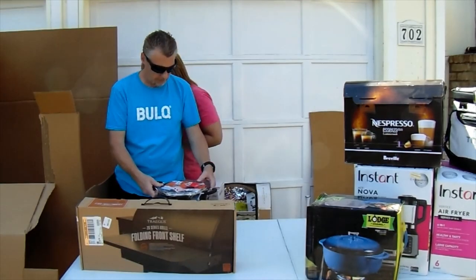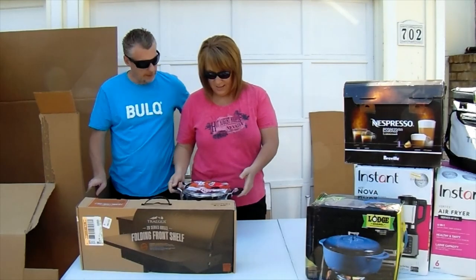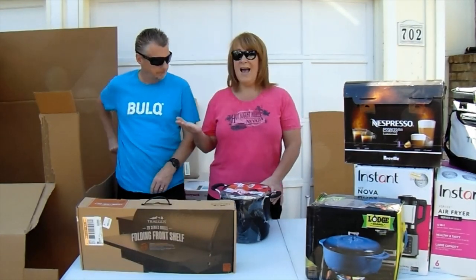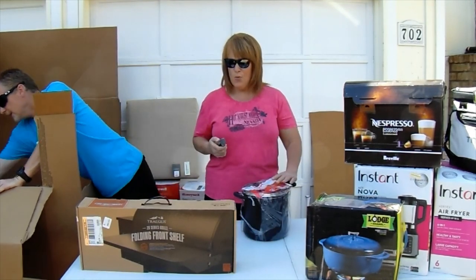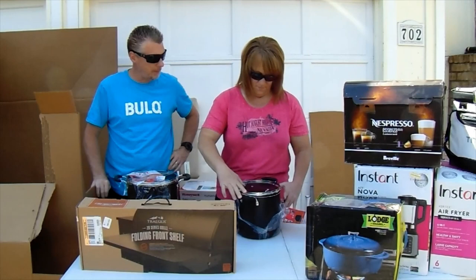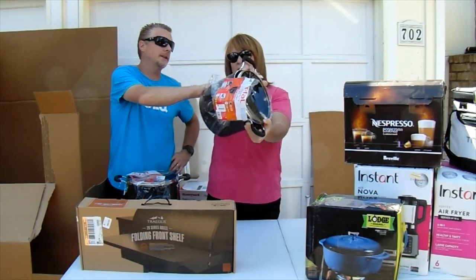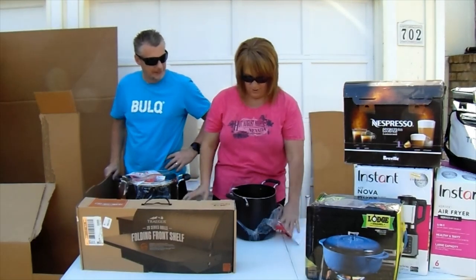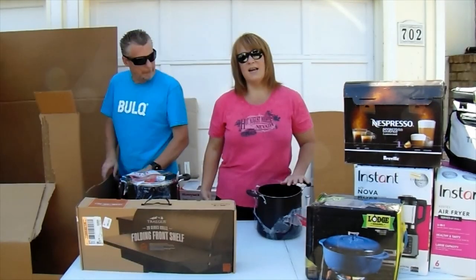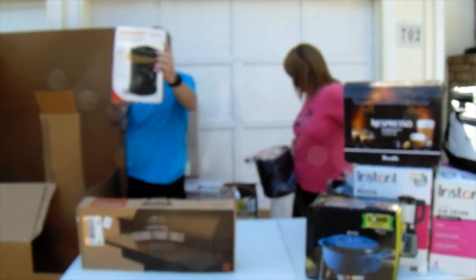I see a problem here — this lid is not going to fit on this pot. Let me grab the knife. You're going to ask why we're opening a packaged item, but you'll see why momentarily. Look at that dent on the side — there's no way we can sell this. This pot is so badly dented it's almost shaped like an egg. Maybe someone could use it for camping.